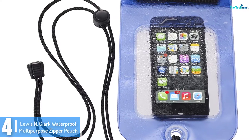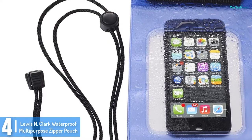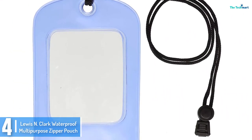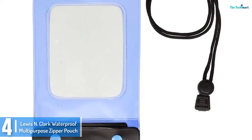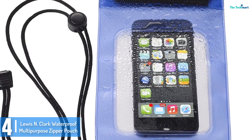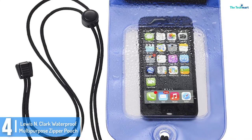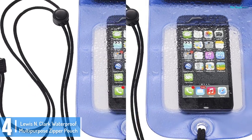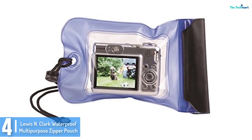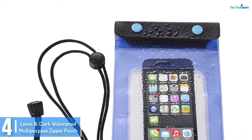Moving on at number 4, we have the LEWIS N CLARK waterproof multipurpose zipper pouch. This is a 100% real and cost-effective product which is easily available online. The cutting-edge waterproof multipurpose zipper pouch from LEWIS N CLARK clearly merits its place here. This zipper pouch is scientifically designed and lab tested for waterproofing, and is a perfect camera cover for prevention of harm from water, submersible up to 9 feet (3 meters).